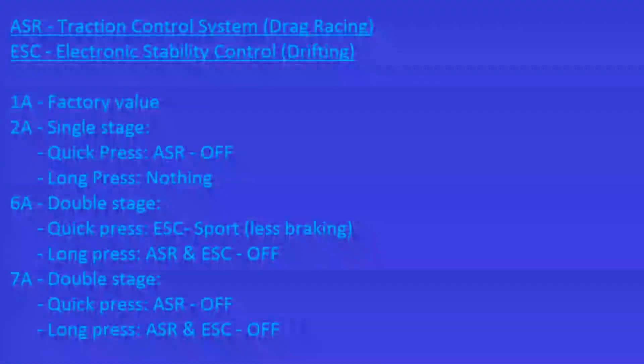With 2A, a quick press turns off the traction control; a long press (more than five seconds) does nothing. 6A is a double stage — a quick press puts electronic stability control in sport mode where the car applies less braking, and a long press turns off both traction and stability control. 7A is also a double stage — a quick press turns off traction control, and a long press turns off stability control and traction control, and also turns off front assist and adaptive cruise control if your car is equipped with those.